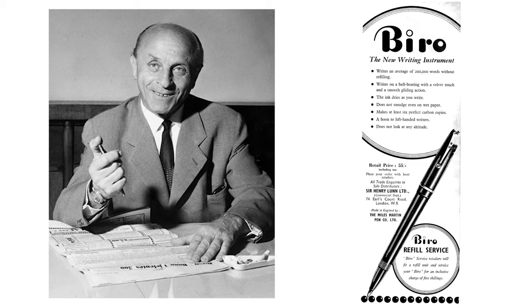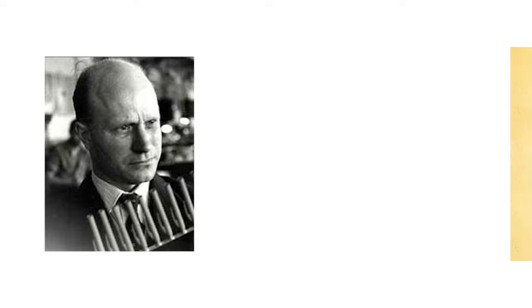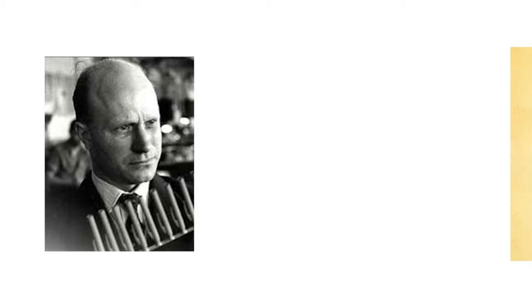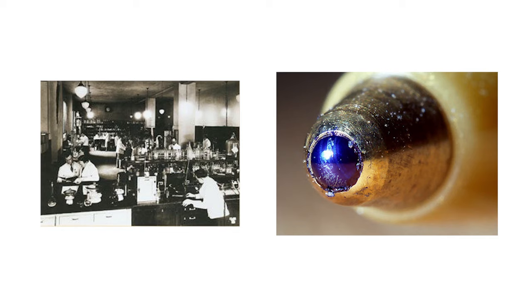Fast forward to 1944 — an Italian-born French industrialist, Marcel Bich, bought a factory in Clichy, France, and set up a business manufacturing writing instrument parts with his partner Édouard Buffard. Marcel saw the potential of the ballpoint pen and acquired the rights to Bíró's patent for two million US dollars. He set out redesigning the pen to make it more affordable and easier to produce.